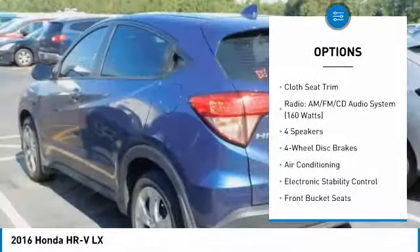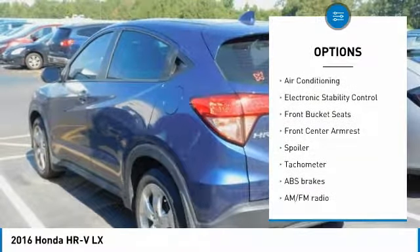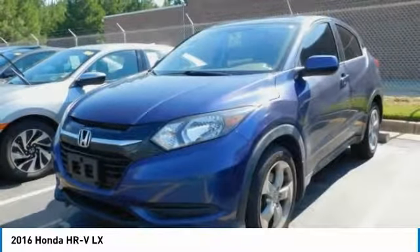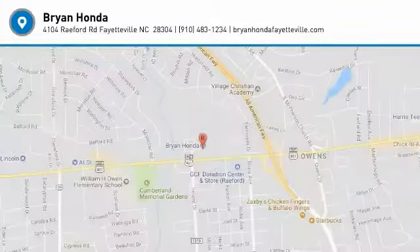Traction control, air conditioning, dual airbags, power steering, alloy wheels, four-wheel disc brakes, electronic stability control, power windows, rear window defroster, CD player. Come see the car for yourself.